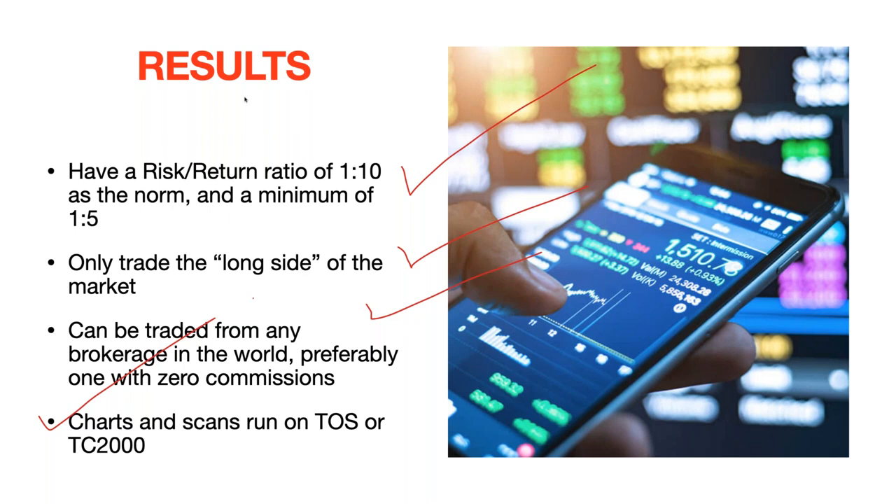We're going to teach you how to do charts and scans in two platforms: ThinkorSwim, which is 100% free and available to anyone on the planet even if you don't use their brokerage, or TC2000. TC2000 is where a lot of this idea developed, but we've ported all the scans over to ThinkorSwim as well since it's more widely used. TC2000 costs around $15-20 a month for the basic package — nothing consequential.